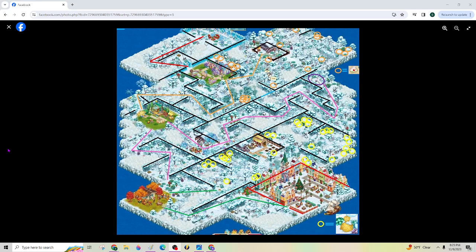Nobody would have a map, at least not on YouTube, if you hadn't done this beautiful, beautiful map. Thank you so much. I appreciate it.